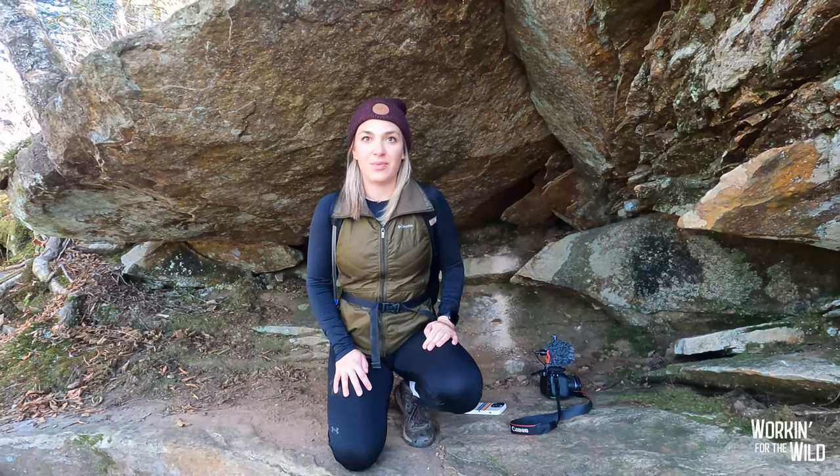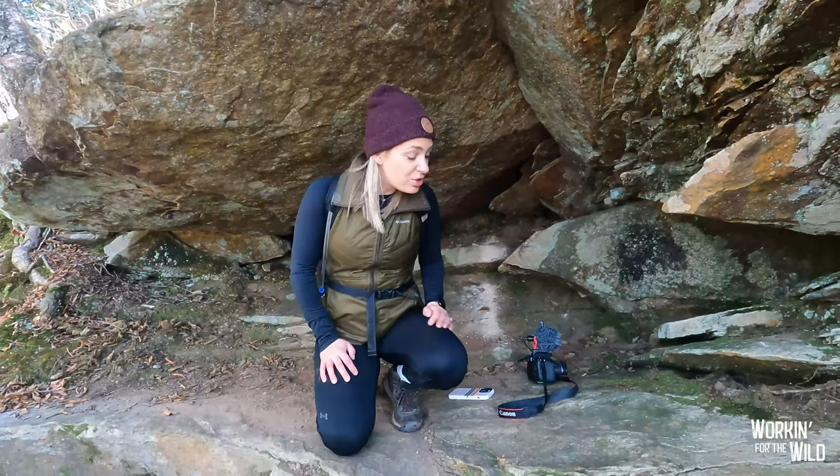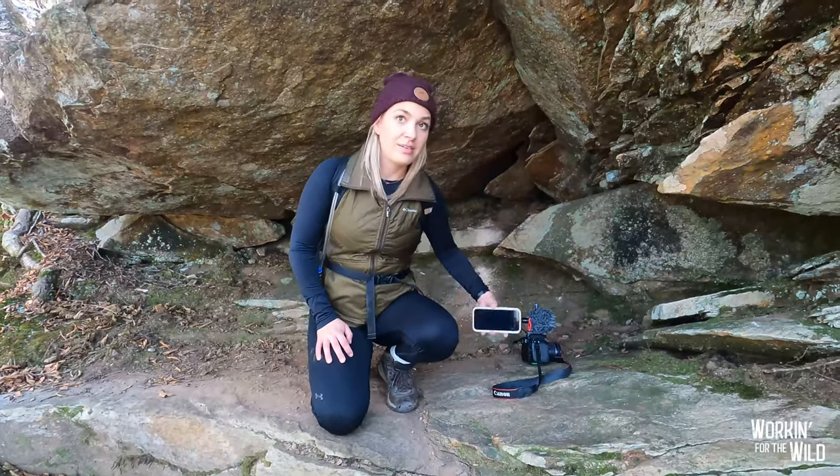This is where he drops me off — my new home. This is actually pretty comfy. You could sleep in here with a sleeping pad.